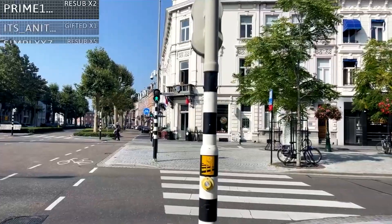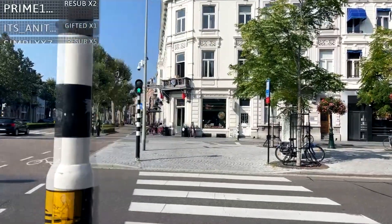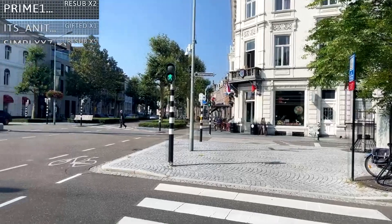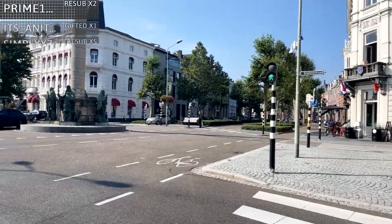Welcome to Maastricht! Happy Sunday. Hope you're doing well and your weekend has been amazing so far. Welcome to this beautiful city — the Netherlands' oldest city.